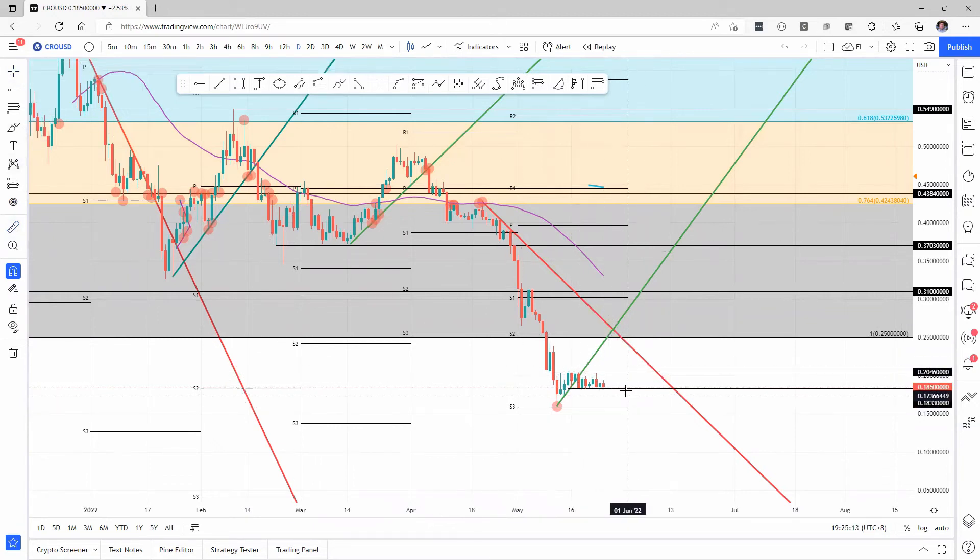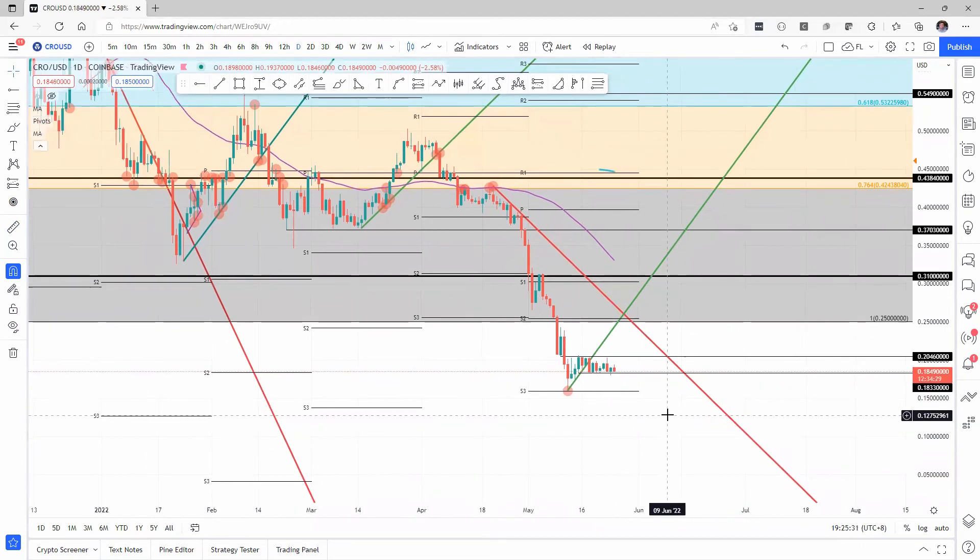Difficulties could come from a break below. Even if we break down the low of yesterday, that could trigger a further descent — roughly 13% — all the way to 16 cents, with the monthly S3 support level that already held on the 12th of May and looks set to be doing that again.